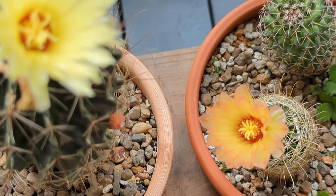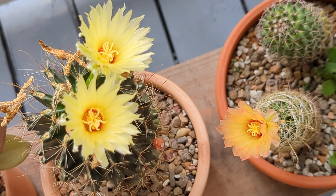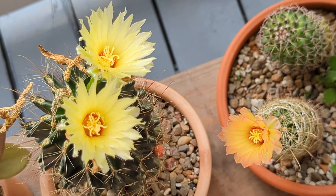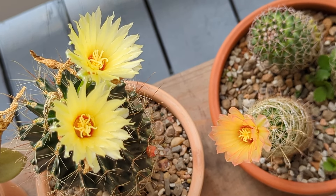I love cactus flower fragrance reports — all flowers really, but cactus have a special place in my heart and in my nose. I love cactus.